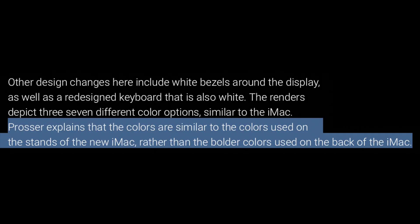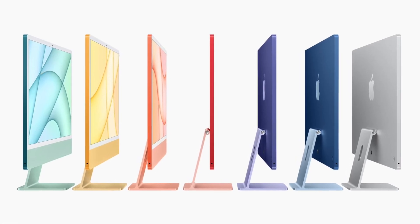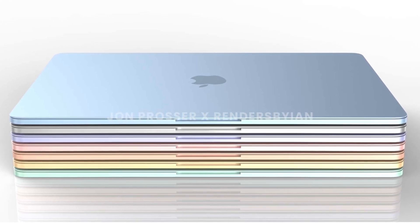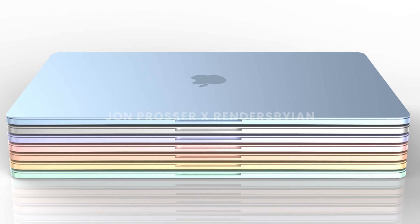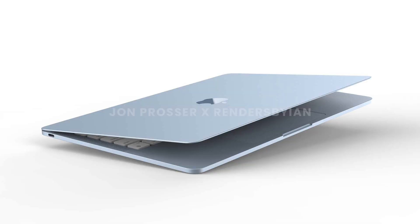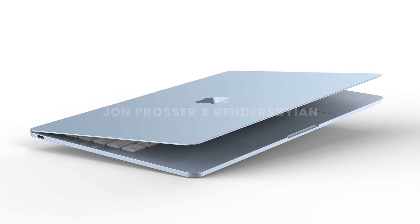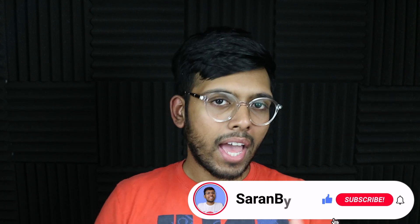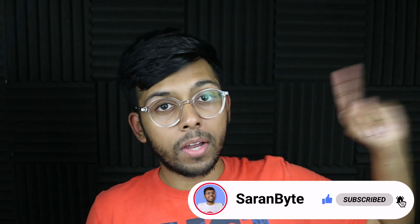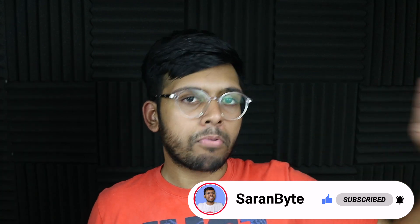As for the colors, apparently they are based on the iMac stands, so they are way more pastel-like — which I think is a better move on a mobile device, because really bright colors could be a little in your face on the MacBook. I do prefer these more subtle tones. Let me know in the comments below what you think of this next generation MacBook Air, and make sure to like and subscribe for the latest Apple news and rumors.